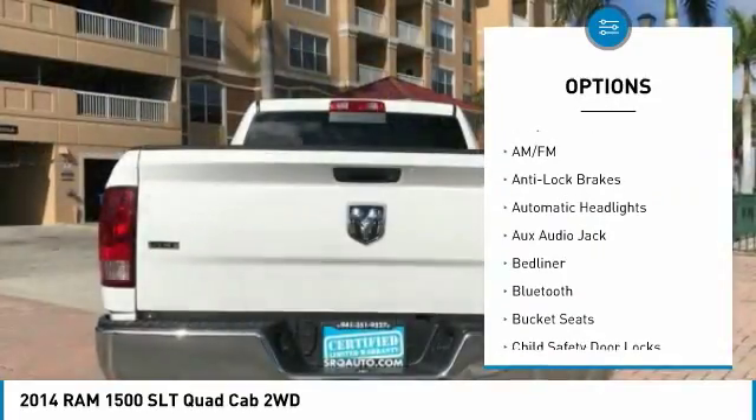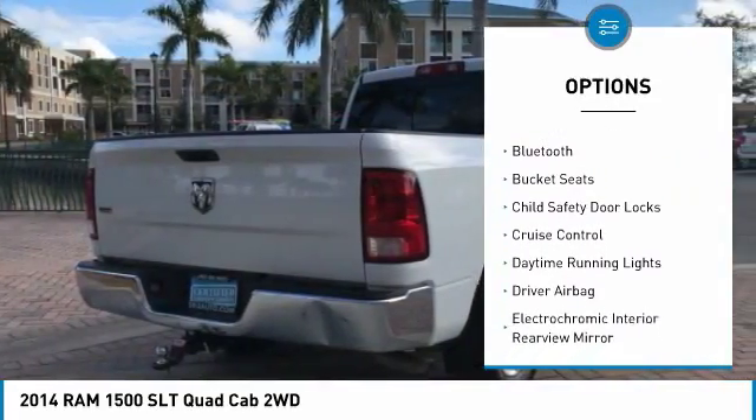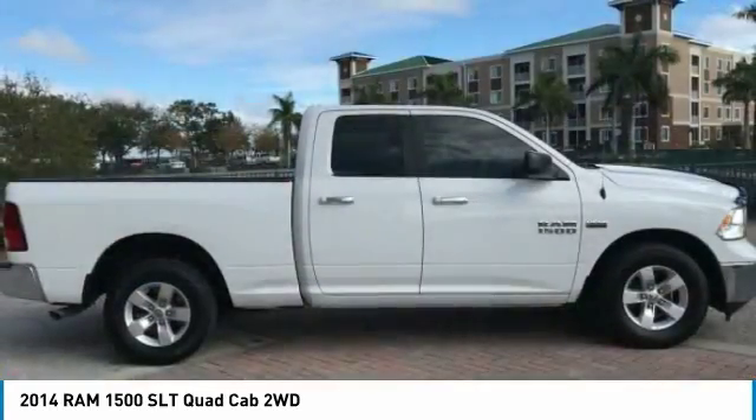Stability control, keyless entry, anti-lock brakes, traction control, passenger airbag, driver airbag, air conditioning, side airbags, Bluetooth, alloy wheels.